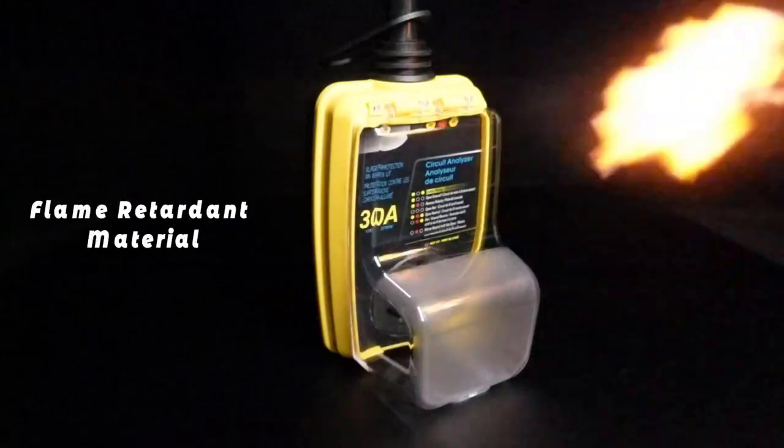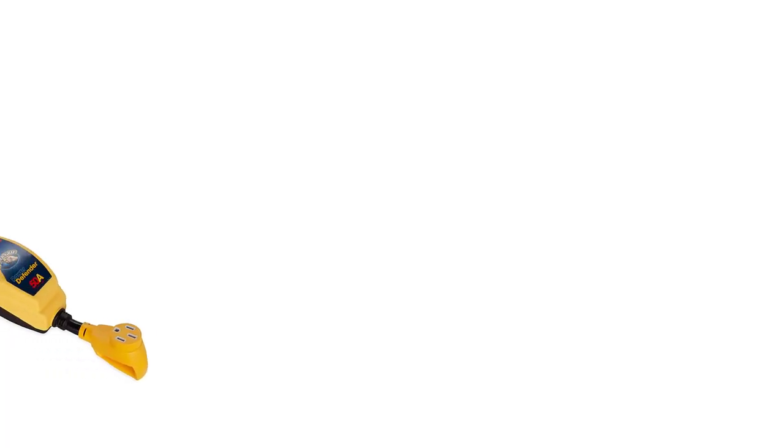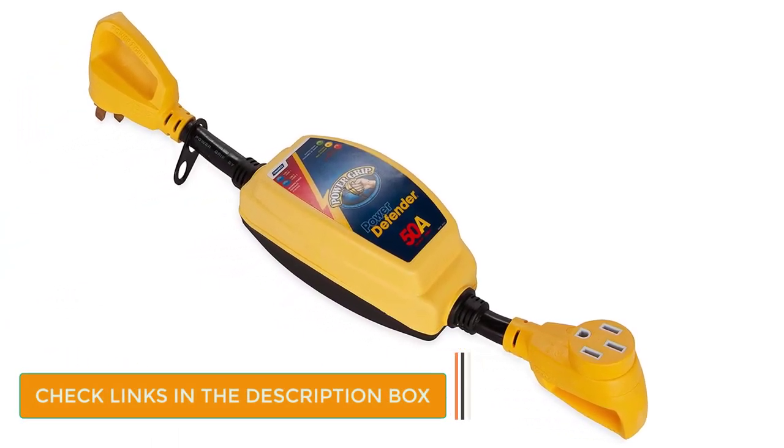Number 2: Camco 50 Amp RV Surge Protector. In contrast with the previous one, if you want a plug-and-play surge protector for your RV, Camco is the most popular brand you can trust. We are placing this surge protector in the second position since it's highly efficient and easy to use.